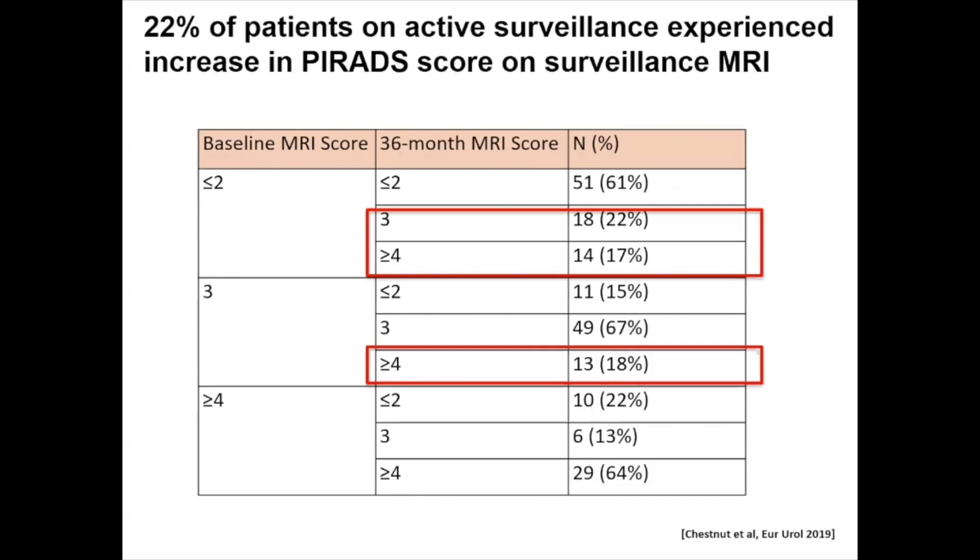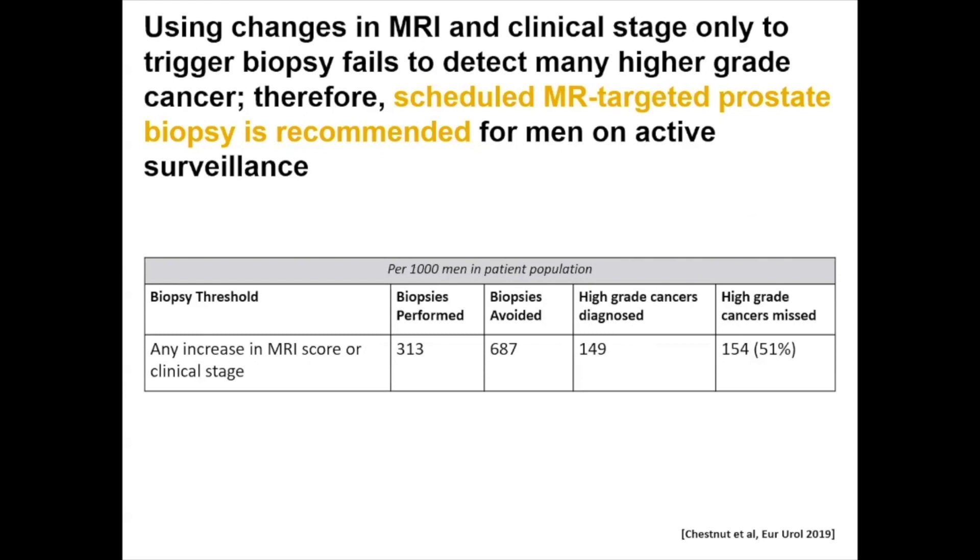When we examined MRI changes in patients on active surveillance, in our cohort looking at three-year outcomes, 22% of patients on active surveillance experienced an increase in their PIRADS or MRI lesion score on surveillance MRI. This shows that monitoring men on active surveillance using MRI is important and helps detect disease progression. However, using MRI changes and clinical stage alone to trigger biopsy fails to detect many higher-grade cancers. Therefore, scheduled MR-targeted prostate biopsy is recommended for men on active surveillance. We estimated that if we had only used an increase in PIRADS score to trigger biopsy, approximately 51% of patients may have had their higher-grade cancers missed.